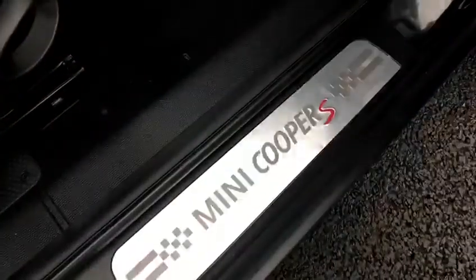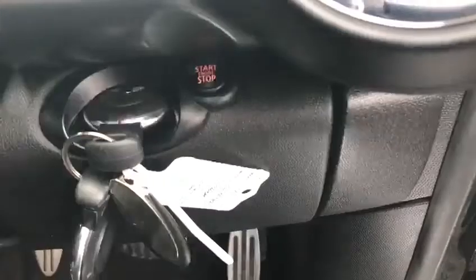Moving into the front of the car through the driver side door, you've got your electric windows and wing mirror adjusters just there, the very nice Mini Cooper S badge, and your engine start/stop button with the key insert.